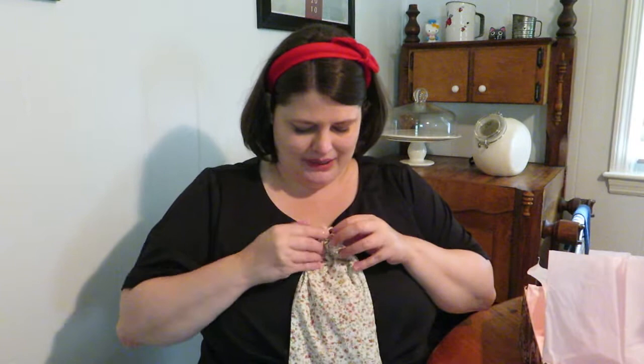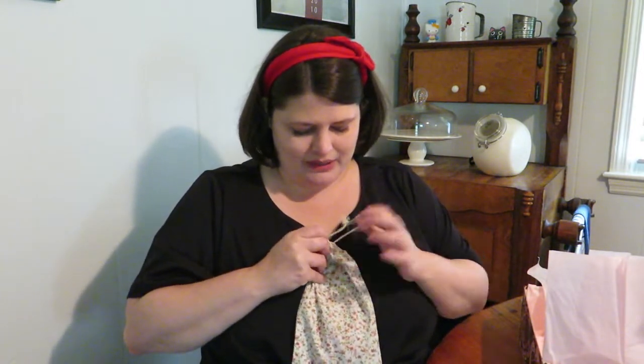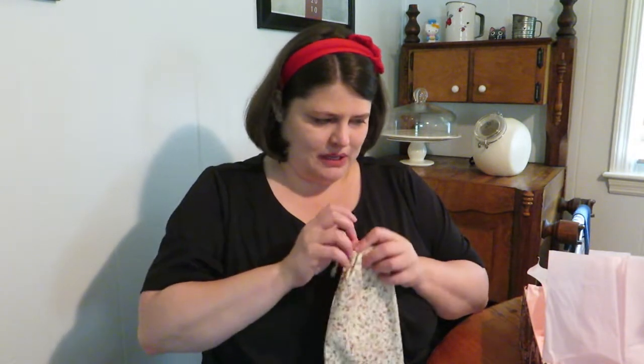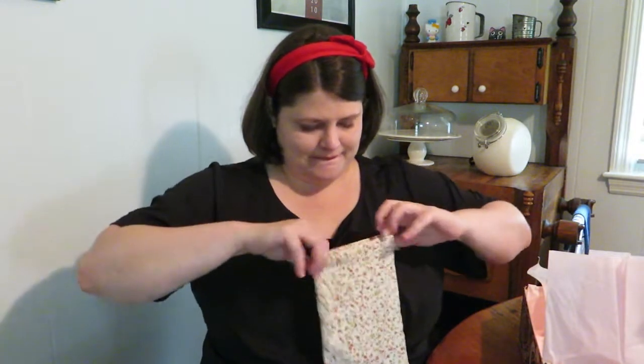Those scarves I requested, so I'm super stoked to have them. Okay, let's see what's in our lovely accessory bag.